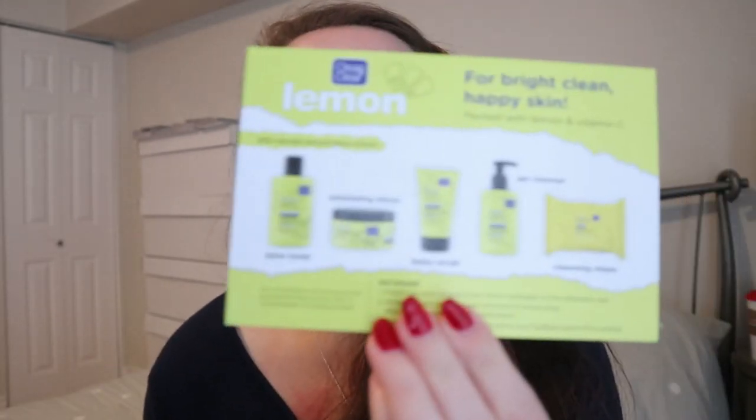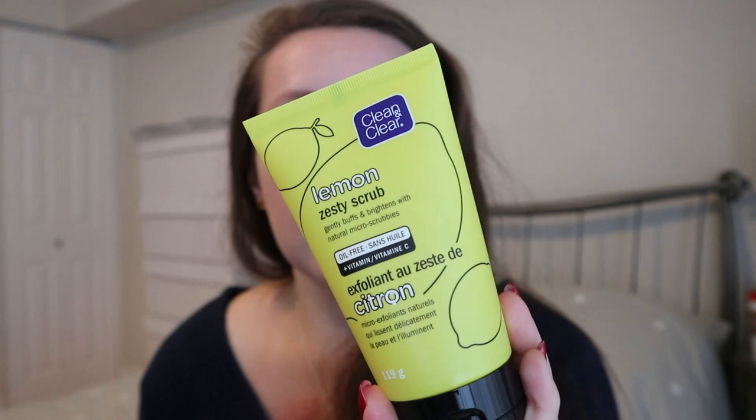The first thing I wanted to show you is I actually got a VoxBox from Influenster. If you don't know what Influenster is, it's basically a social media platform for anyone - you don't have to be on YouTube - where you get free products in exchange for reviews. They sent me the Clean and Clear new lemon products. There are five products in the line but I only received three: the lemon zesty scrub, the lemon juice toner, and the cleansing wipes.